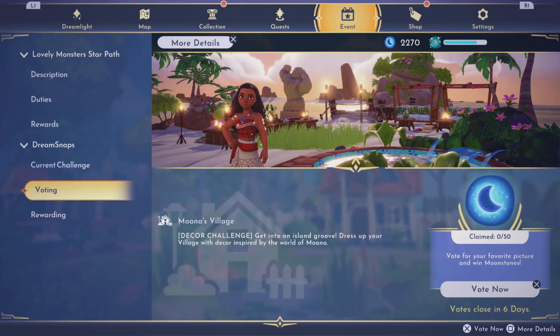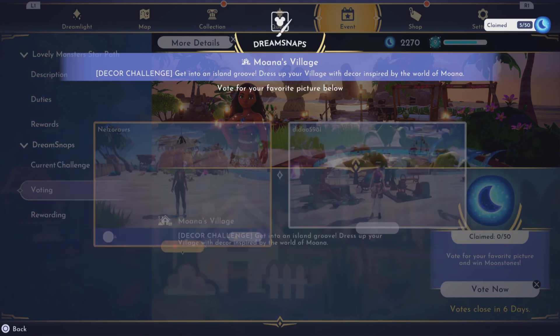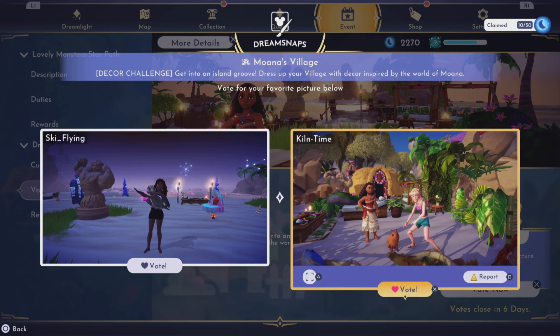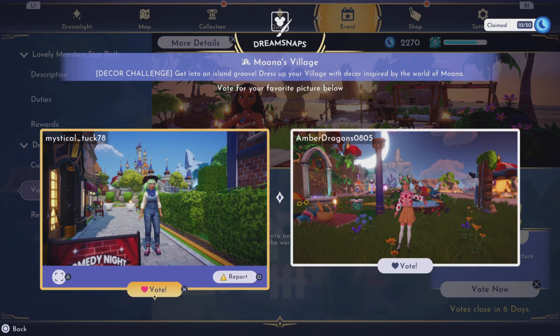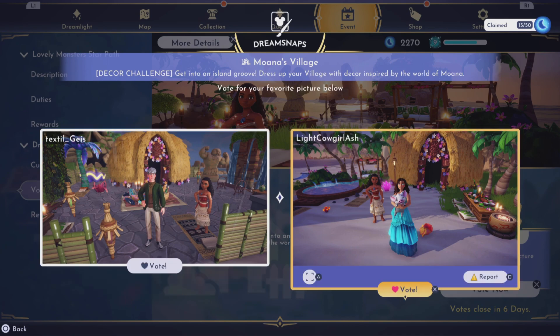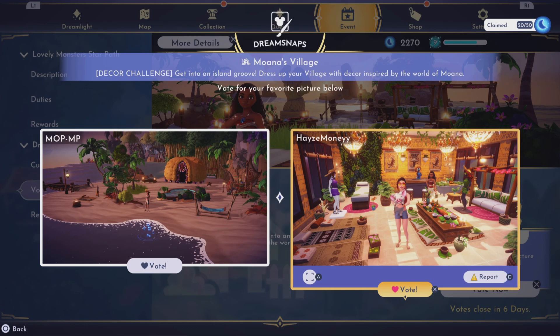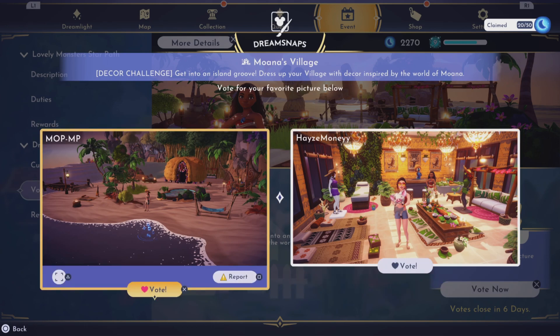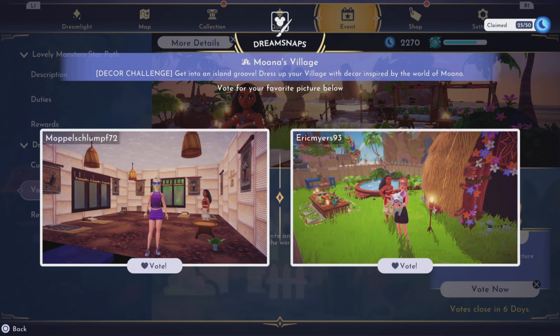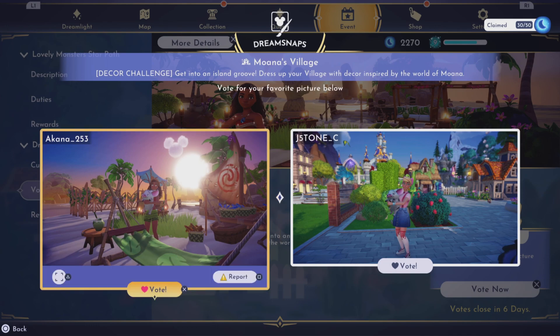Now voting for the Moana decoration challenge. This is nice — neither one of these really has anything to do with Moana, but I'll go with that one. I like both of these, let's go with hers. Oh, this is nice inside, very very cute. That's nice too, but this one is really nice — awesome. Let's go with that one. I'll go with the beach one.